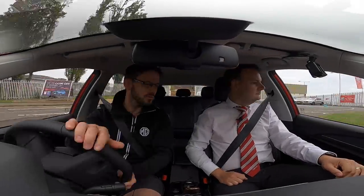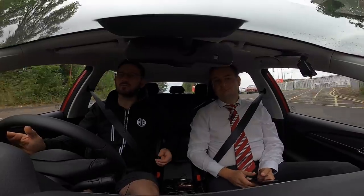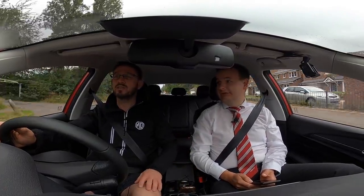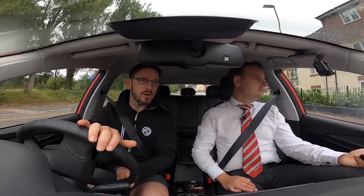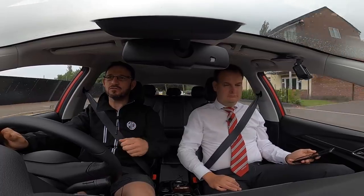So how does it drive? We're in the MG5 in dynamic red and it's beautiful to look at. In terms of comfort, there's a marked improvement over the ZS. I don't want to say the ZS is bad, but I just want to say this is very good.